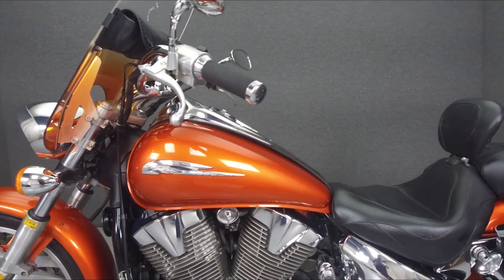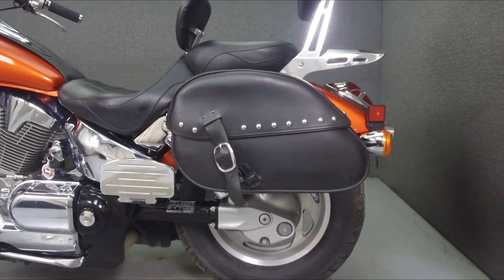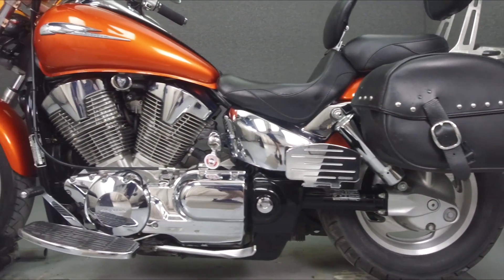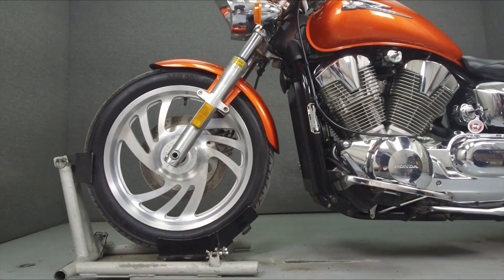This bike has been upgraded with a Mustang seat, a Mustang tank bib, Memphis Shades windshield, a backrest, a driver backrest, saddlebags, Cobra footboards, grips, risers, and a luggage rack.